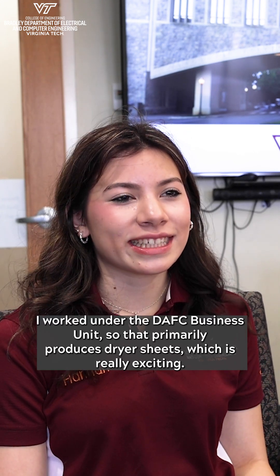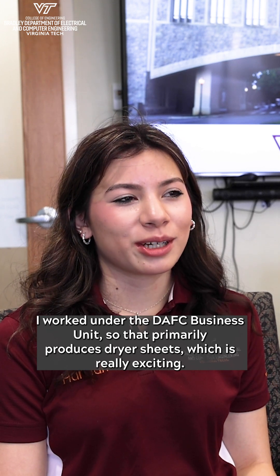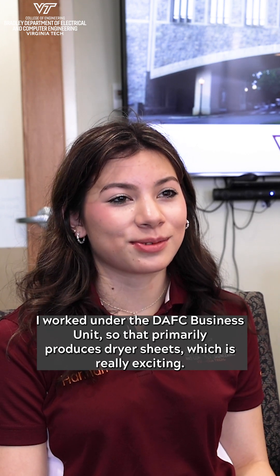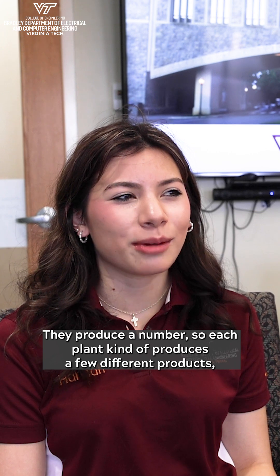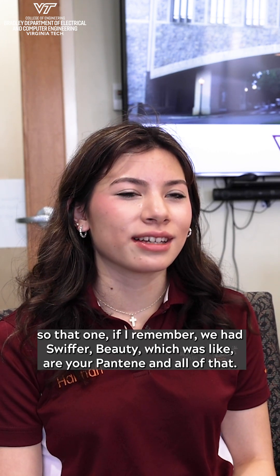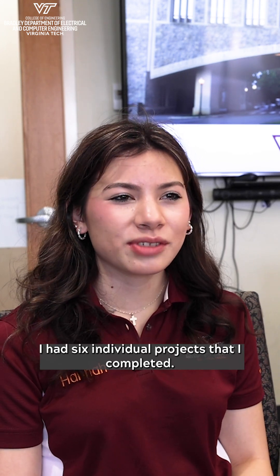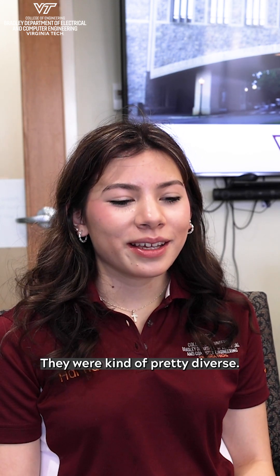I worked under the DAFC business unit, which primarily produces dryer sheets. Each plant produces a few different products, so that one had Swiffer and Beauty, which included Pantene and all of that. I had six individual projects that I completed, and they were pretty diverse.